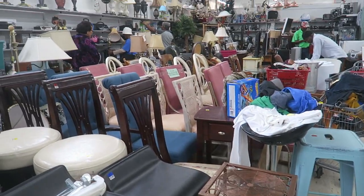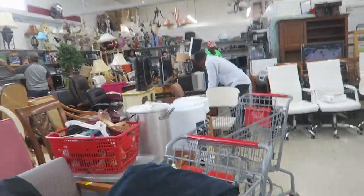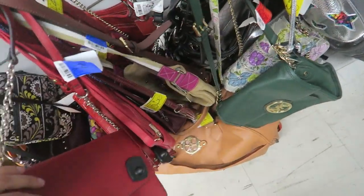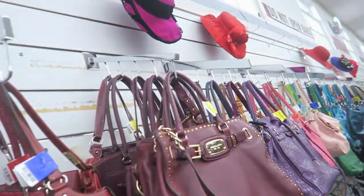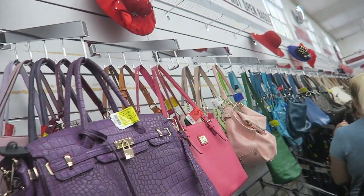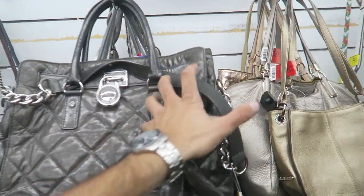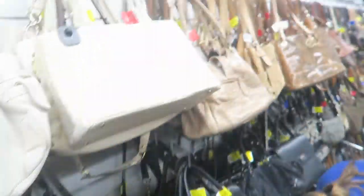Obviously I could find really expensive furniture but the challenge is finding something you can carry in your car. In the handbag and purse section we could probably find more expensive things. This Michael Kors is $80 - $79.99. Usually they have fake designer that's really expensive too. Another $80 Michael Kors. Then $40, $13 - this one looks like a knockoff Hermes Birkin. $20, $20, $4. A huge Michael Kors for $50.